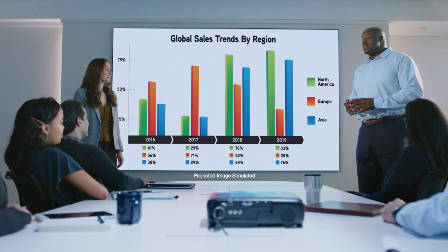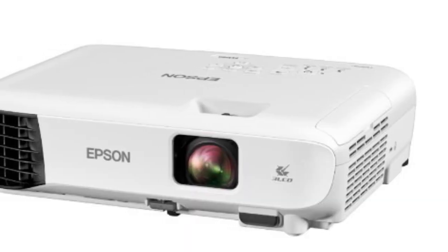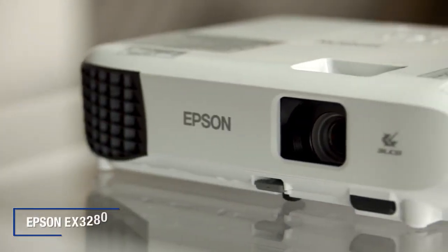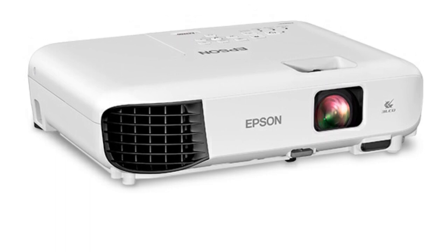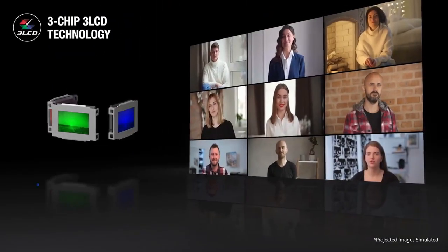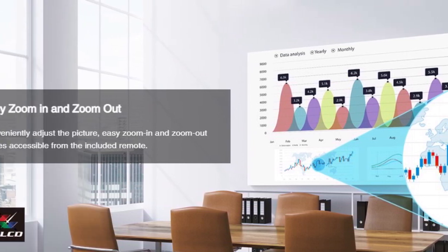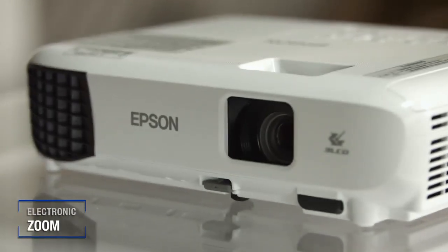In conclusion, the Epson EX3280 3-Chip 3-LCD XGA projector is an excellent choice for anyone looking to deliver stunning presentations, regardless of the setting. With its advanced 3-Chip 3-LCD technology, XGA resolution, and incredible brightness of 3,600 lumens, this projector delivers outstanding color accuracy and brightness. With easy setup, versatile connectivity, and a built-in picture skew sensor, the EX3280 is a smart, convenient, and environmentally friendly choice for any home office or conference room.